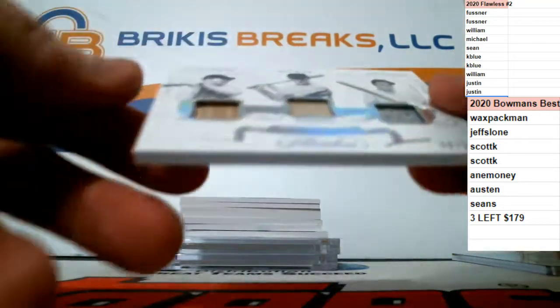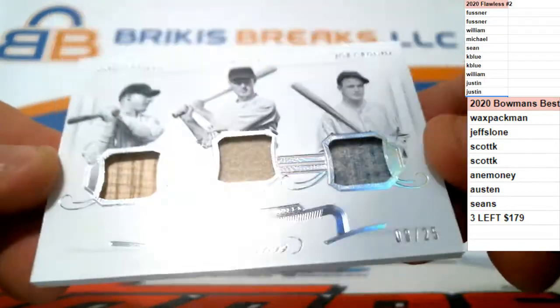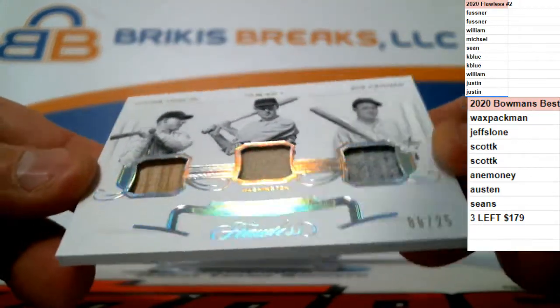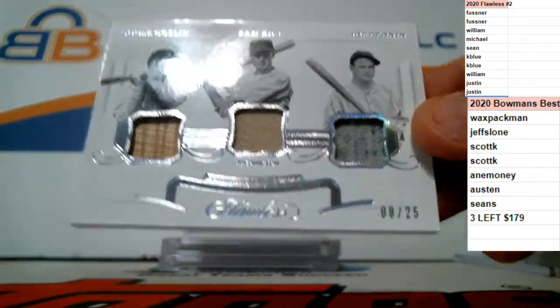Next up, triple relic, old school, numbered to 25. That is Joe Cronin, Sam Rice, and Goose Gosslin on the bat relic and jersey relic for Washington. 8 of 25 on the triple jersey.